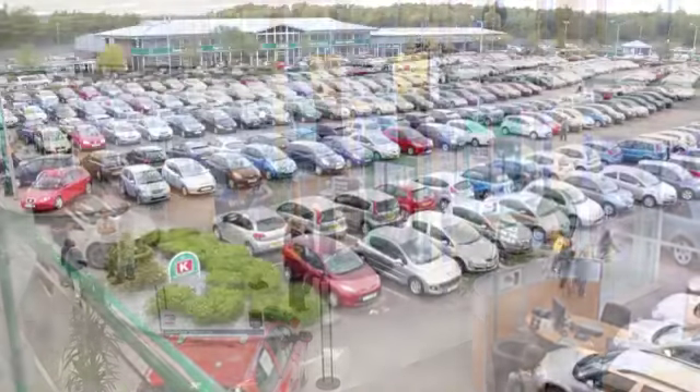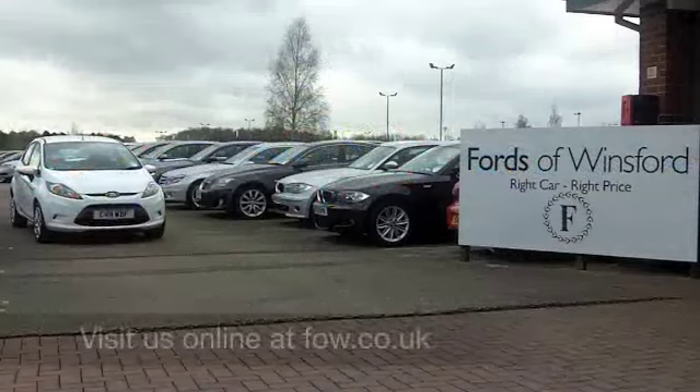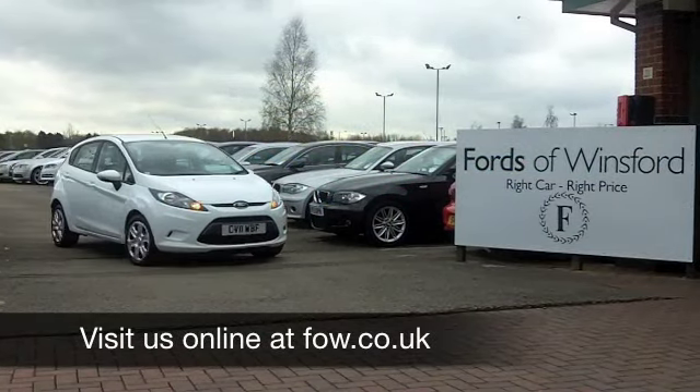Now, if you fancy a test drive, no problem at all. Ring and reserve with no obligation. It's another great car at Fords of Winsford.